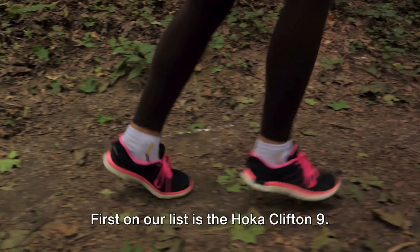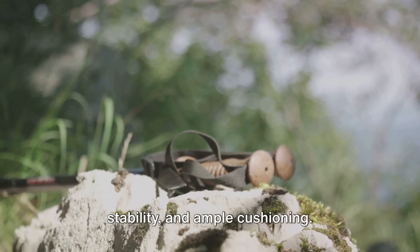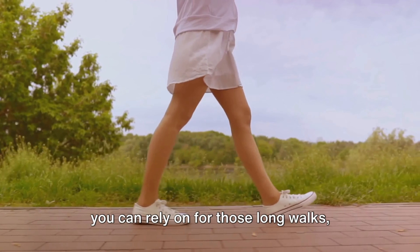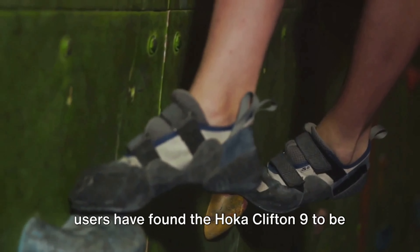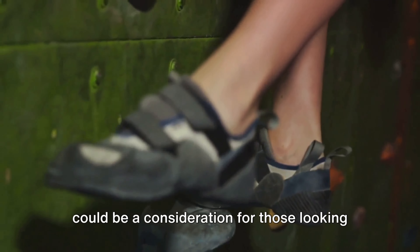First on our list is the Hoka Clifton 9. This shoe has been making waves for its impressive combination of comfort, stability, and ample cushioning. The Hoka Clifton 9 is the kind of shoe you can rely on for those long walks, thanks to its generous cushioning that ensures every step is a pleasure. The shoe also offers excellent stability, making it an ideal choice for those who need a bit of extra support. However, some users have found the Hoka Clifton 9 to be less responsive than they'd like, which could be a consideration for those seeking more feedback from the ground.